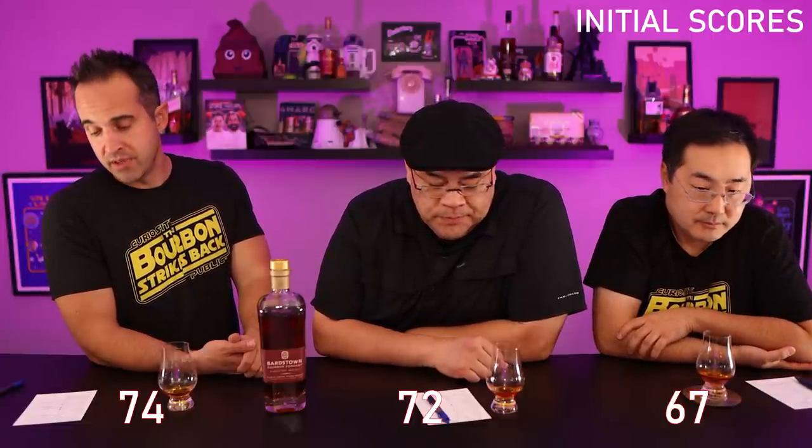Initial score time — this could change as we discuss. I had a hard time putting numbers down. I gave it a 74. Whoa — 72. I gave it a 67. So we're not that far off, interesting spread. Let's kick this off with aroma. This was actually one of the best categories for me — I got a really clear cherry, a berry, and a gingerbread. I give it a nine; I thought it was excellent.